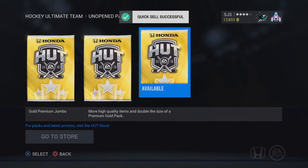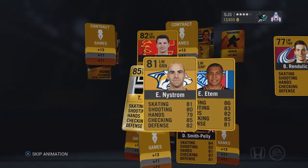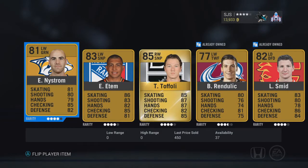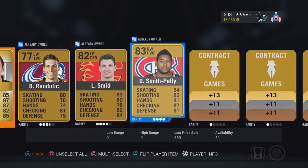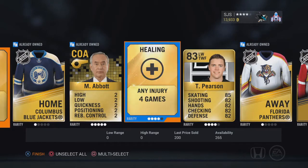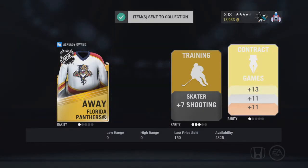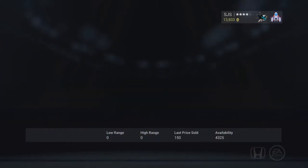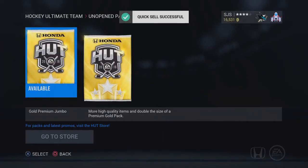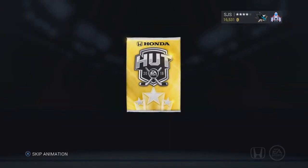Trying to save up my coins — I want to get that flashback Ryan Clowe. I don't like buying cards but I didn't pull it. We're going to watch this animation here. Something good — 85. Is that Toffoli? We see Pearson in the back. We're getting some average cards. I don't know, I'm hoping for something better. You can always save some contracts, right? They always come in handy.